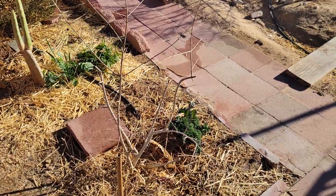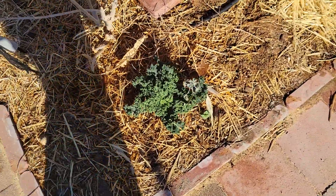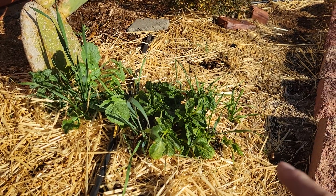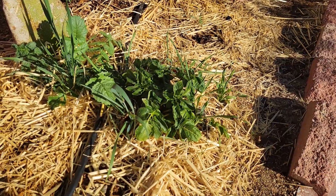Here is the pomegranate. There's the kale and sage. We got stinging nettle here with daikon radish, potato, and wheatgrass, and cactus — all growing together.